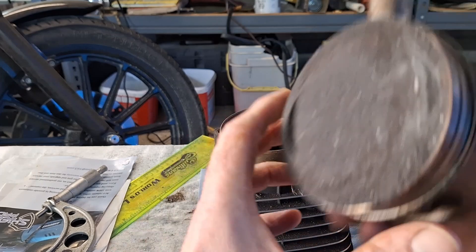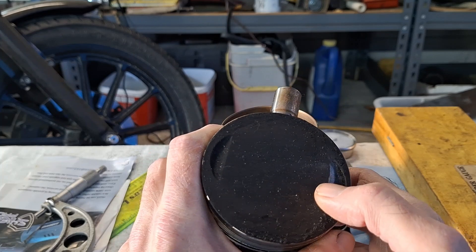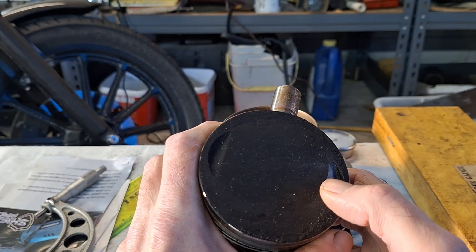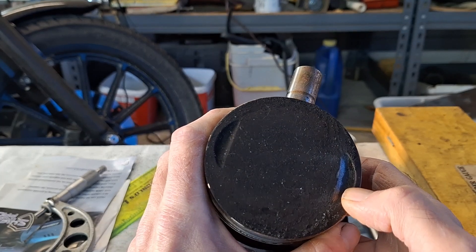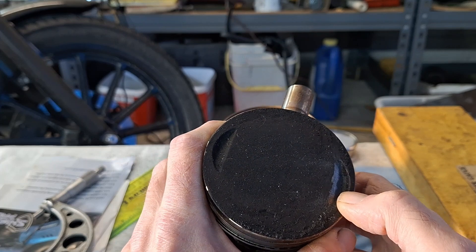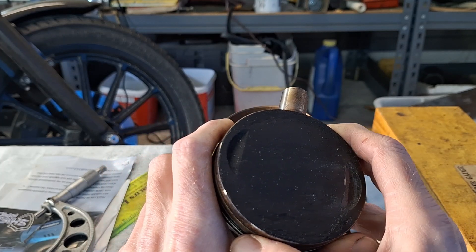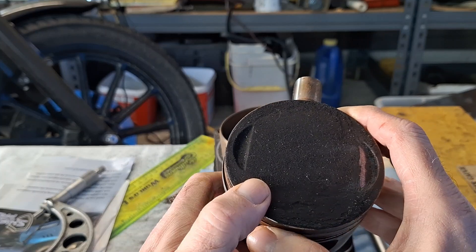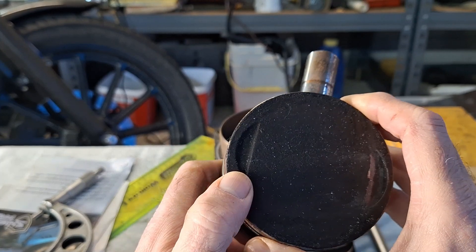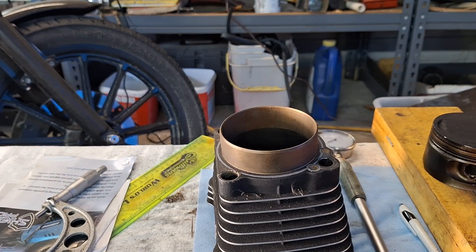Another thing on these stock pistons — there'll be a little stamp on top that says SP4 or SP6. SP4 means that's the standard size. Sometimes if somebody screwed up honing the cylinders and they came out slightly oversized, you'd need an SP6 piston. You couldn't actually buy them; they had them at the factory. They're slightly bigger than the standard bore size — I mean like two or three ten-thousandths bigger. Just slightly.